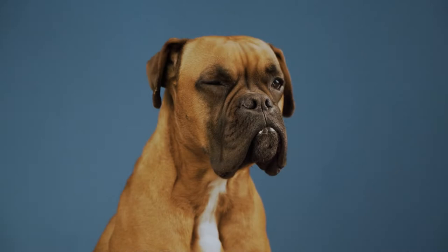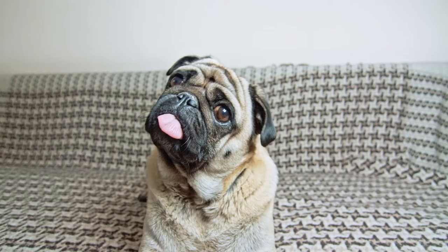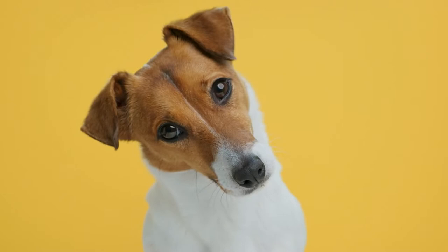All dogs come from wolves, but over the course of a few hundred years we have created extreme looks that would never have evolved naturally. And with this, genes linked to diseases have been locked into our best friend's DNA.